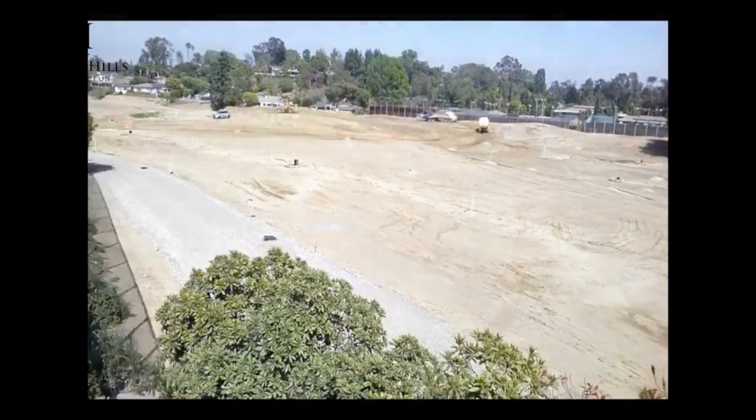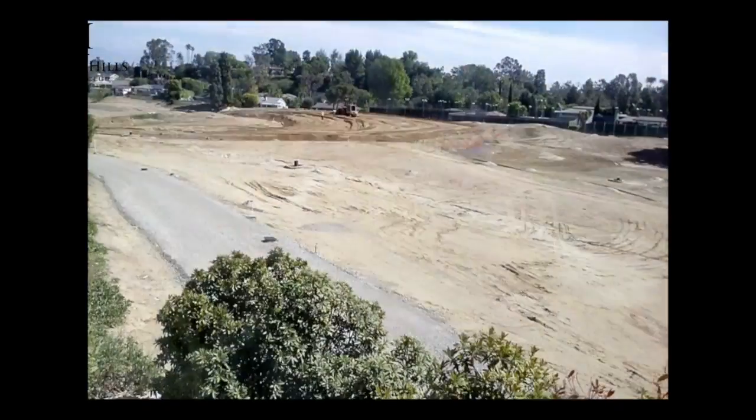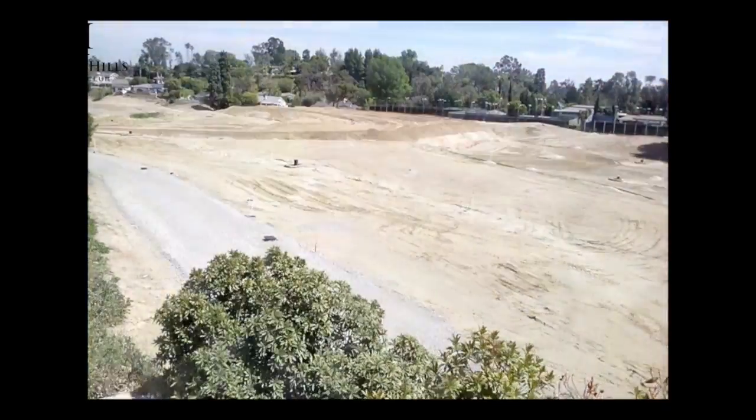Here was a time-lapse of the stockpiling of the sand cap material for old one and two, future six and seven.